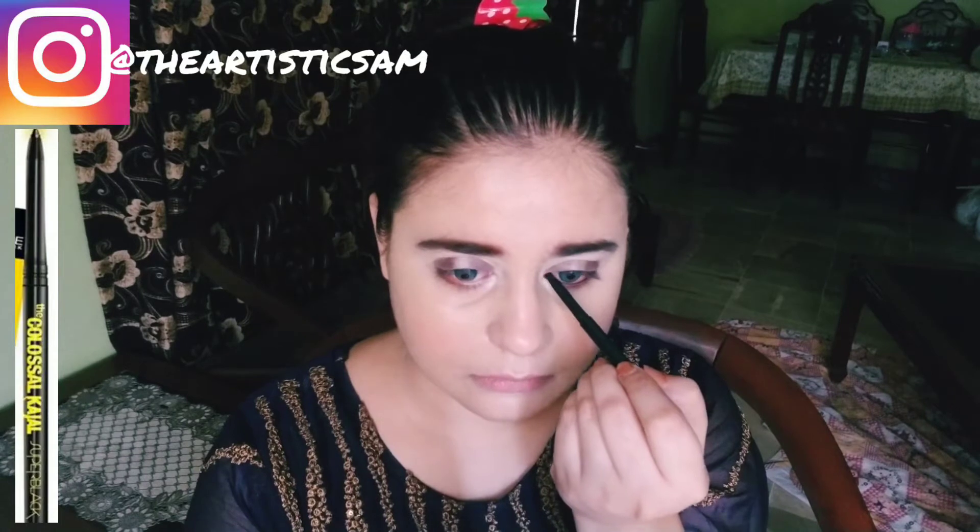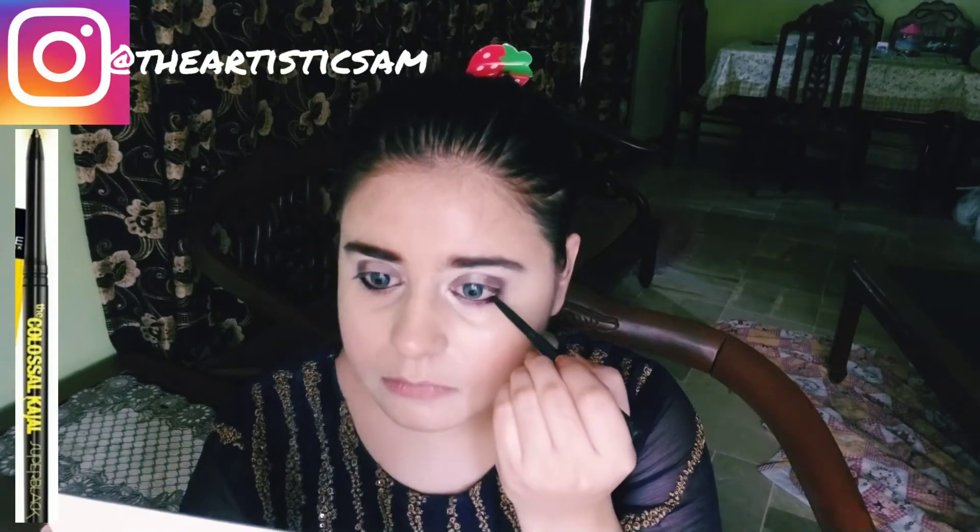Apply the same shade that you applied to the brow bone and inner eye corner to the outer eye corner and the eyelid as well. Apply it to the eyelid simply and carefully.